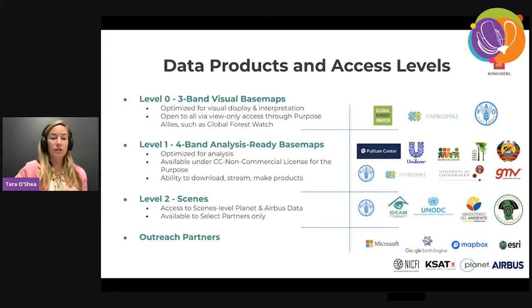Lastly, there is level two — scenes-level access. Users here have access to the Planet scenes that go into those visual and analytic pan-tropical mosaics, and also to the Airbus SPOT archive scenes dating back to 2002. This is available only to a select number of users, awarded by the Norwegian Ministry of Climate and Environment through an RFP related to grants for this access level. This data program is operating within an ecosystem of partners, and it's been really awesome to see how additional geospatial platforms and tools are helping users use this dataset in combination with other datasets.